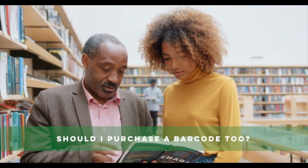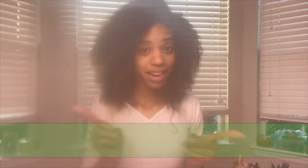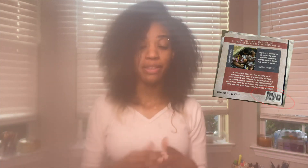You mentioned the barcode — do I need to buy one of those too? Like ISBNs, barcodes are often offered complimentary by whatever self-publishing platform you're using. However, for consistency, inventory tracking, and facilitating sales, you'll want to purchase your own. A barcode is not an ISBN, but instead it is a graphical representation of your book's ISBN and price. It's often used on physical books, allowing them to be machine read. Once you generate a barcode, make sure that you are set on the price of your book, because once it's generated, you cannot change the price.